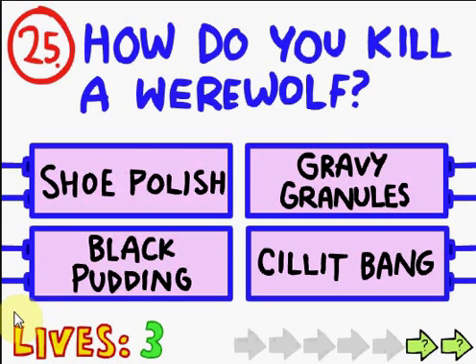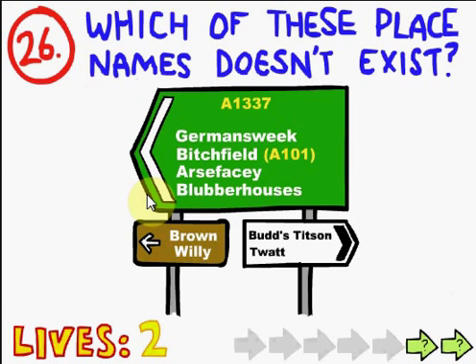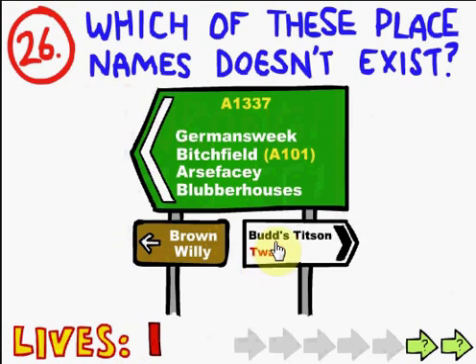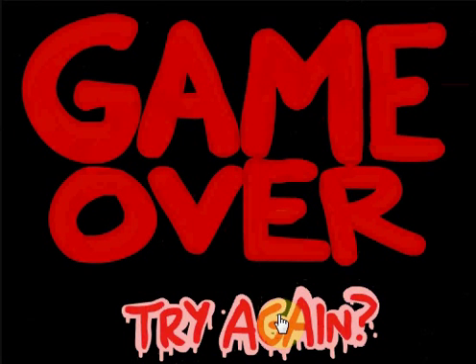How do you kill a werewolf? Kill it bang, gravy granules, shoe polish, or black pudding? Kill it bang. Shoe polish. Which of these place names does not exist? Germansweek, Bitchfield, Arse, Fantasy, Blubber Houses, Brown Willie, Buds Titsen, or Twat? Brown Willie. Buds Titsen. Dang it - cause I can believe that Arse Facey is a place. I'll be back.